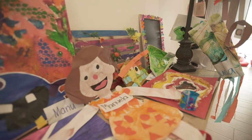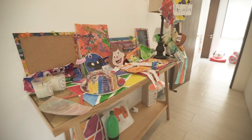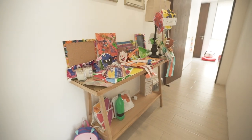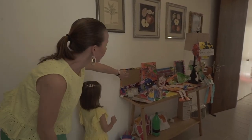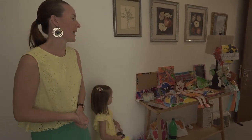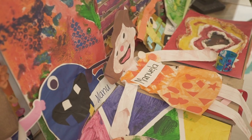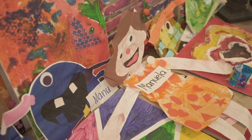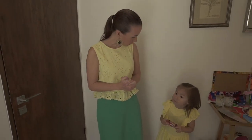Over here is Manuela's favorite corner. Both Carlos and I, throughout the years from Manuela studying from nursery to pre-kindergarten, have collected her different artwork, which is something that she truly loves.